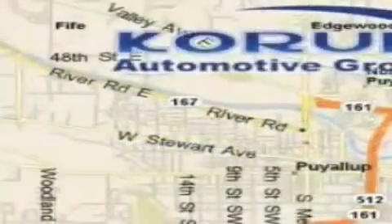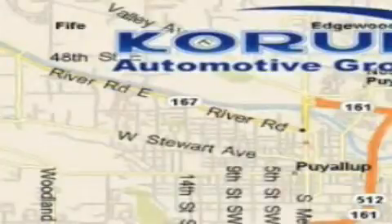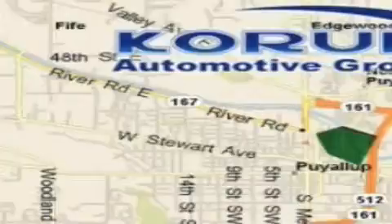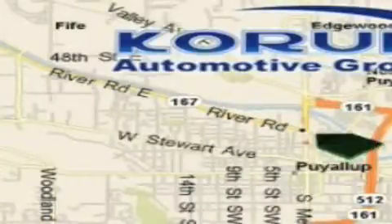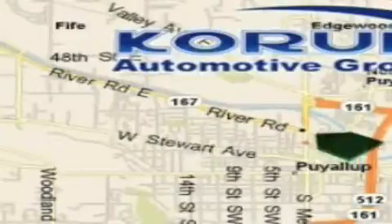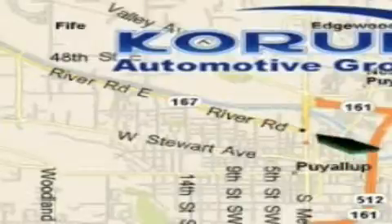Coram Automotive Group is located at the corner of River Road and Meridian in Puyallup. Coram has been serving our customers since 1956, providing excellence in sales and service of new Fords, Mitsubishi and Hyundai products along with a huge selection of pre-owned vehicles. Come visit Coram Corner or email our internet staff at iteam@coram.com.